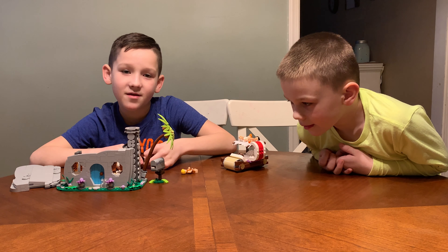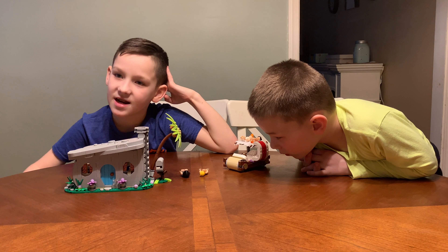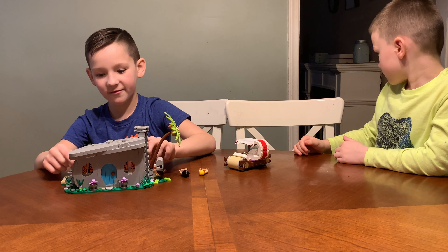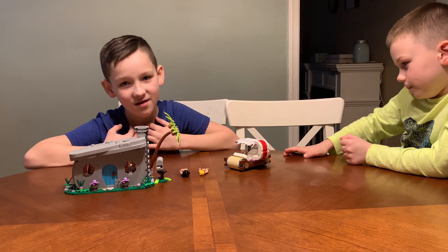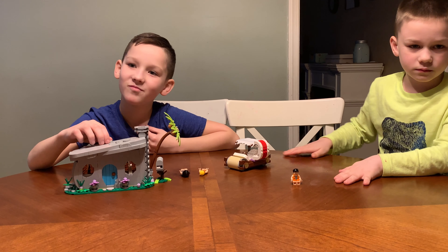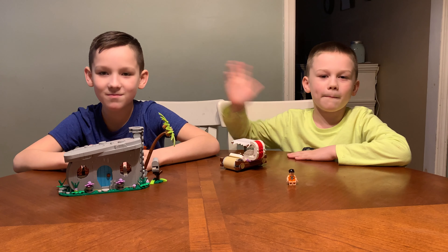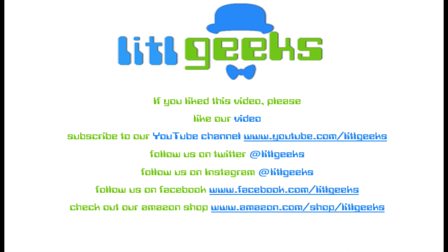That's the Lego Ideas Flintstones set. The Flintstones set is available now for $59.99 on the Lego shop. This is very creative and very cool. Thank you Lego for giving this to us at Toy Fair 2019 for free to share with you. Thanks everybody for watching another Little Geeks video. See you next time! Bye! And that's Little Geeks for more toys and more fun. Please like our video and subscribe to our YouTube channel.